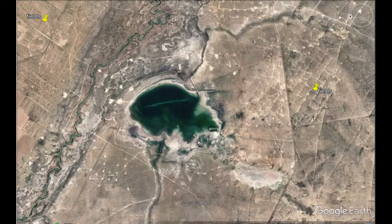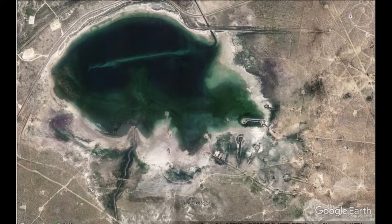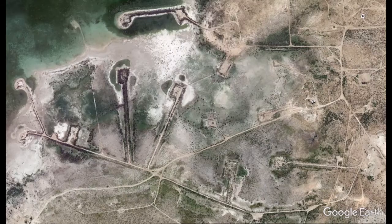Zoom in on that - the nose and the upper teeth are formed by these canals, almost like aqueducts, that run out to basins in the bottom of the lake. So when the lake dries you can water your fields from these basins, and when it's full they're underwater.